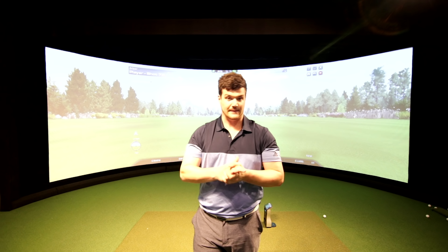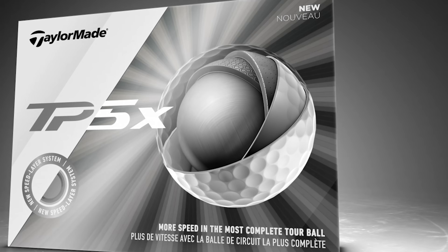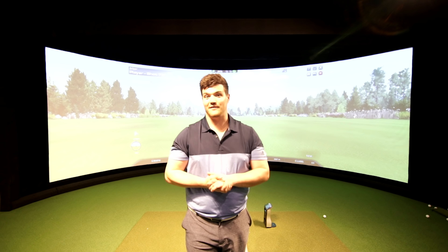There's a new Speed Layer System, along with HFM — High Flex Material — which is all to do with pure ball speed. We've also got a new cover, which should be more durable. Not that I had any issues with the old one, but if it's better, it's better.